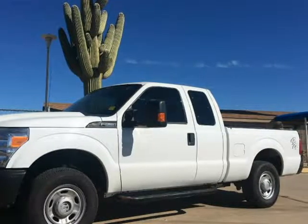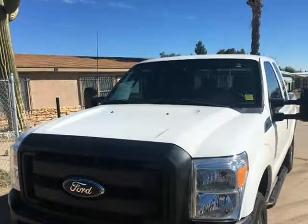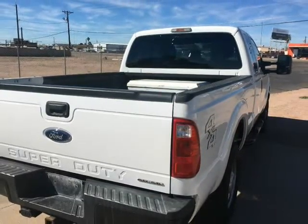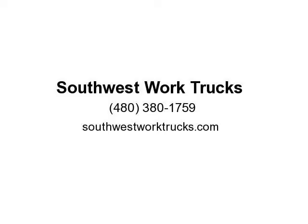This 2013 Ford Super Duty F-250 SRW is brought to you by Southwest Work Trucks. Just got in this 2013 Ford F-250 XL extended cab short bed 4x4 work truck. 6.2L V8 gas motor, 4x4, automatic transmission, power windows and door locks with tow package.